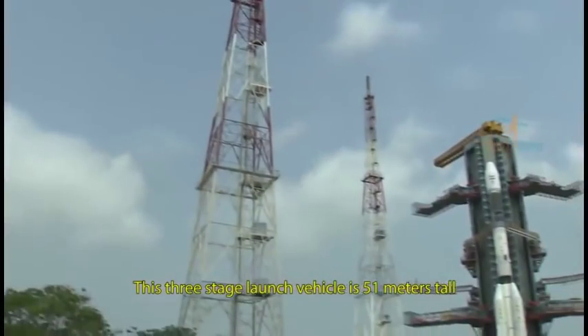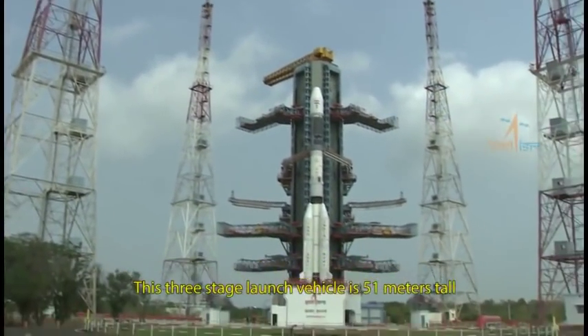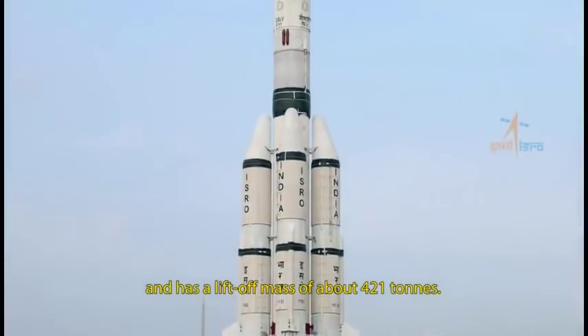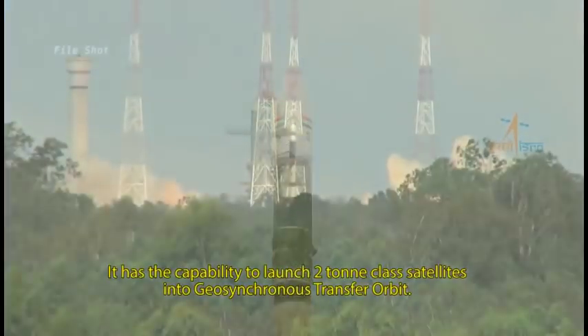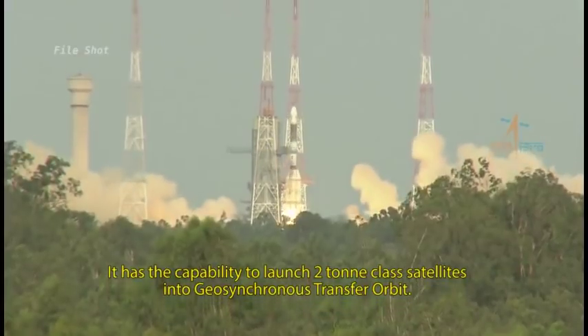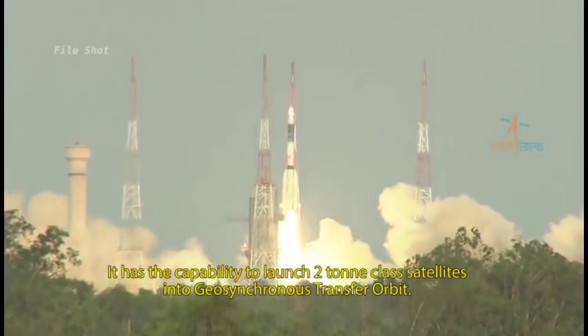This three-stage launch vehicle is 51 meters tall and has a liftoff mass of about 421 tons. It has the capability to launch 2-ton class satellites into geosynchronous transfer orbit.